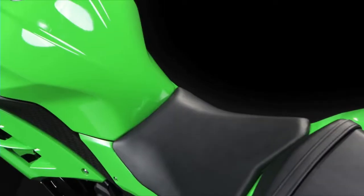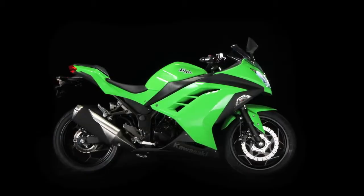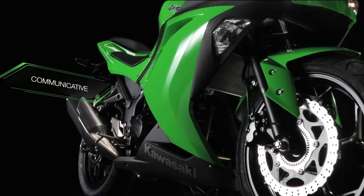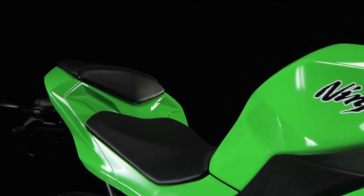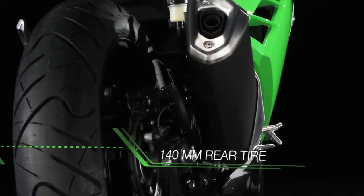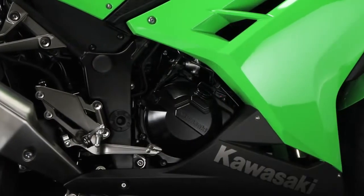A Ninja isn't a Ninja without a sublime chassis, and the heavily revised and re-engineered unit developed for the Ninja 300 displays remarkable straight-line stability, as well as the communicative response that Kawasaki sport bikes are universally renowned for. With the added benefit of the new larger 140mm section rear tire, the Ninja 300 will reward your growing experience and confidence in the weeks, months and years ahead.